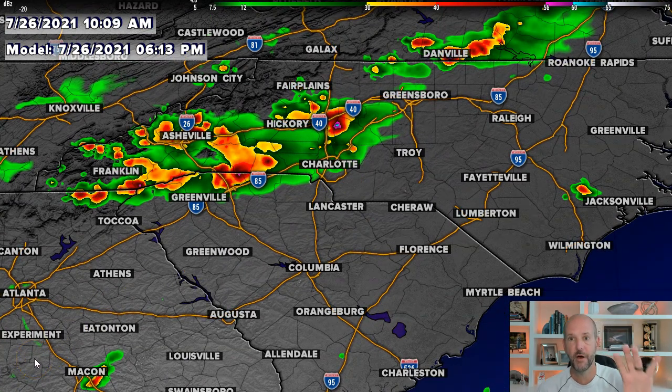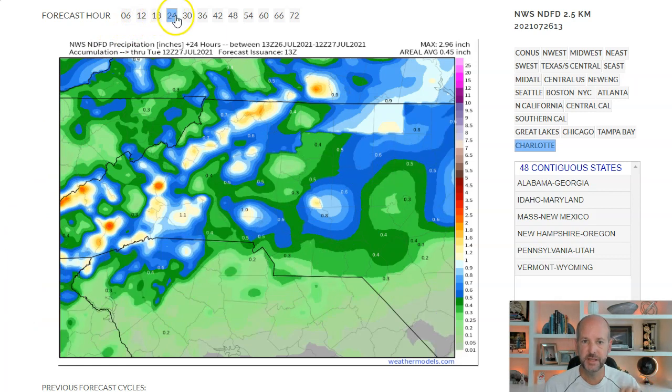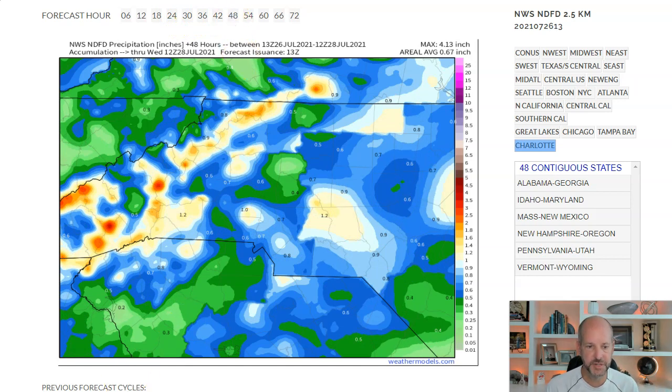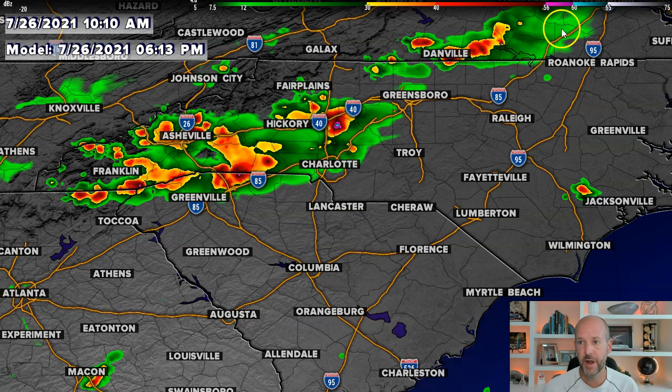Let me quickly show you some of the rainfall amounts we could see throughout today and tomorrow. We'll look at possible rainfall amounts over the next 72 hours. You can see how isolated some of these amounts are, but they're pretty heavy. Going out 48 hours, you can see some localized areas of two to three inches, then areas of almost nothing, and then another area of one or two inches. These are still going to be scattered storms — not everybody's going to get rain, but if it does get over you, you're going to see some very heavy rainfall today and probably even tomorrow.